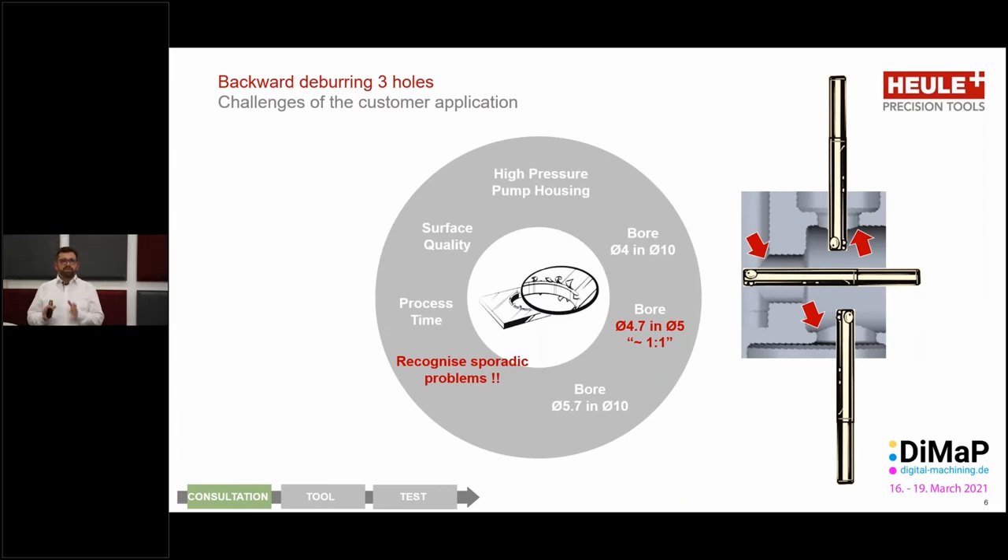Now let's move on to a real-life application that we have with a large supplier to the automotive industry. Here we see the picture of the internal workings of a pump. We have quite a challenging situation here of deburring the edges between two interconnecting bores — one, two, and then the third one. For the first two, it wasn't so much of a challenge; we could actually use standard tooling. The third one presented more of a challenge and we had to use a specialist tool for crossbore deburring.